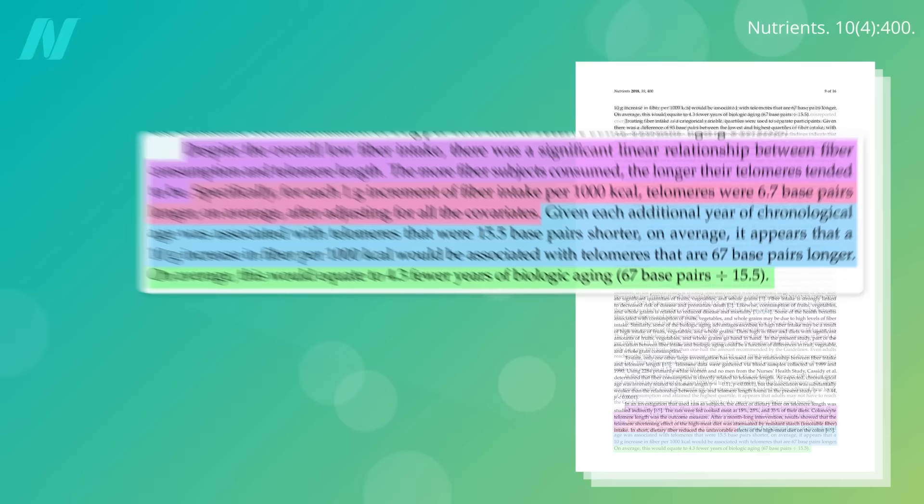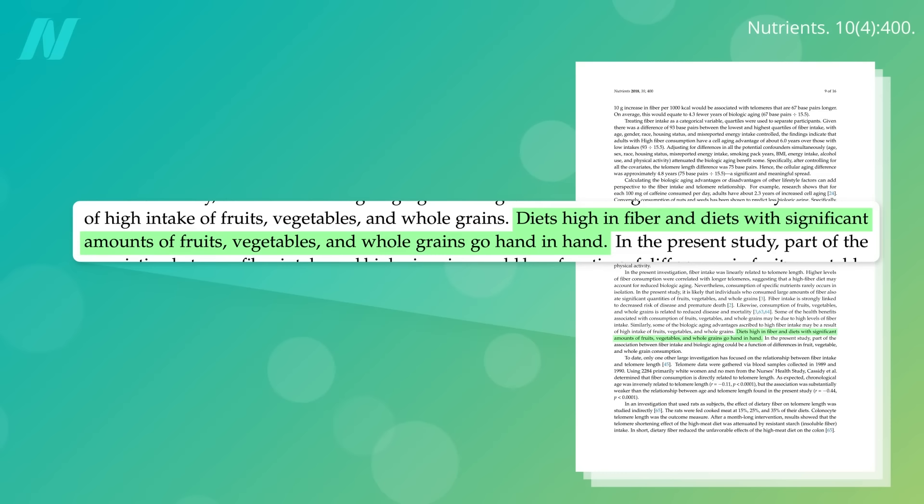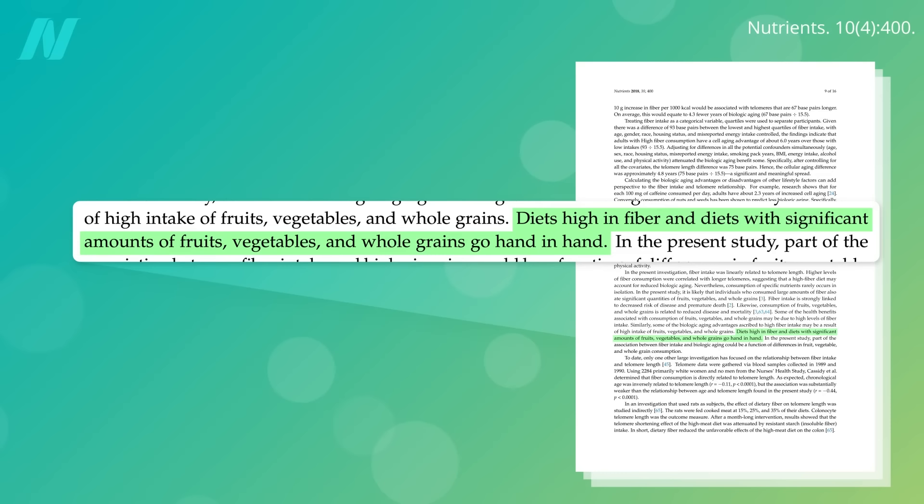Whereas, for example, the consumption of soda appeared to increase cell aging by almost two years per daily serving. Of course, diets high in fiber and diets with significant amounts of fruits, vegetables, and whole grains go hand in hand, so fiber may just be a marker for eating lots of whole healthy plant foods. But are there any specific plants associated with telomere lengthening? We'll find out next.